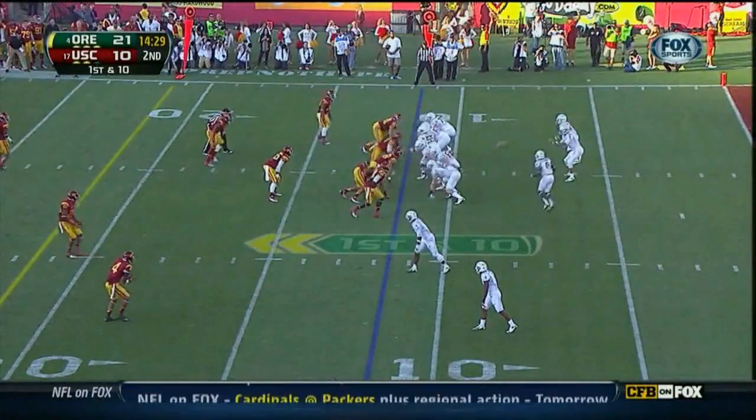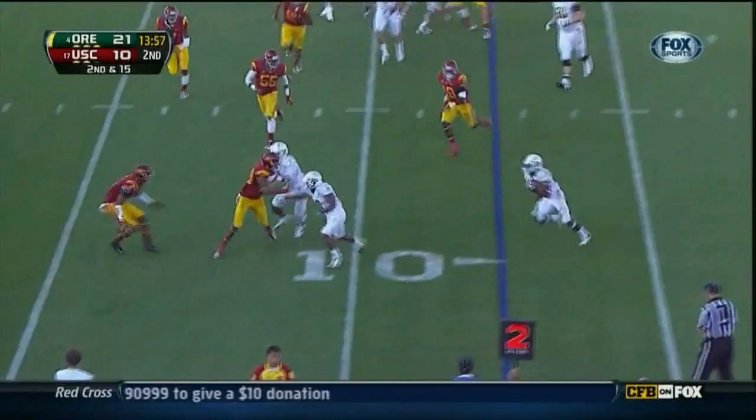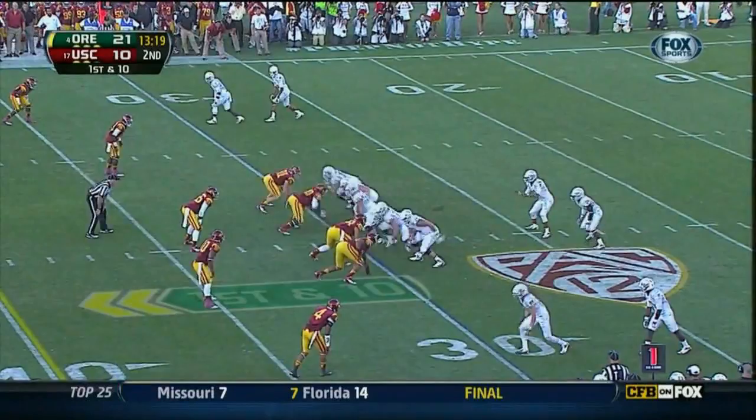First down and 10 at the 12. Mariota handing it off. Second down at the 15 — DeAnthony Thomas in space. And Thomas: nine plays, 75 yards; ten plays, 80 yards — for touchdowns.